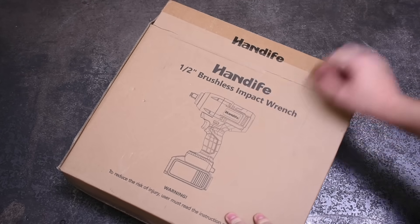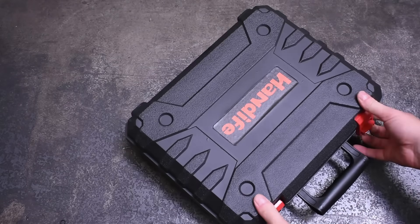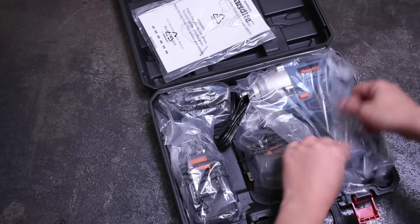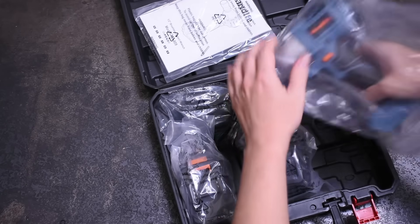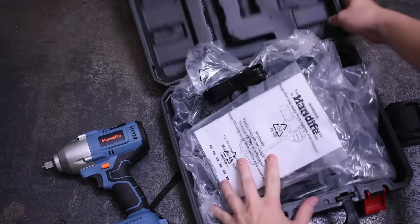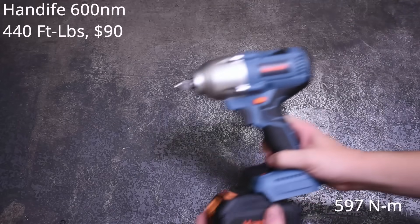First up is Hand-Life — it reads sort of like hand-life, so I'm going to call it that, which sounds like a biography written about my romantic years in high school. Like all the others from today, it comes in with at least one battery, a charger, and common lug nut sockets — in this case for $90 — and it's rated 440 foot-pounds.